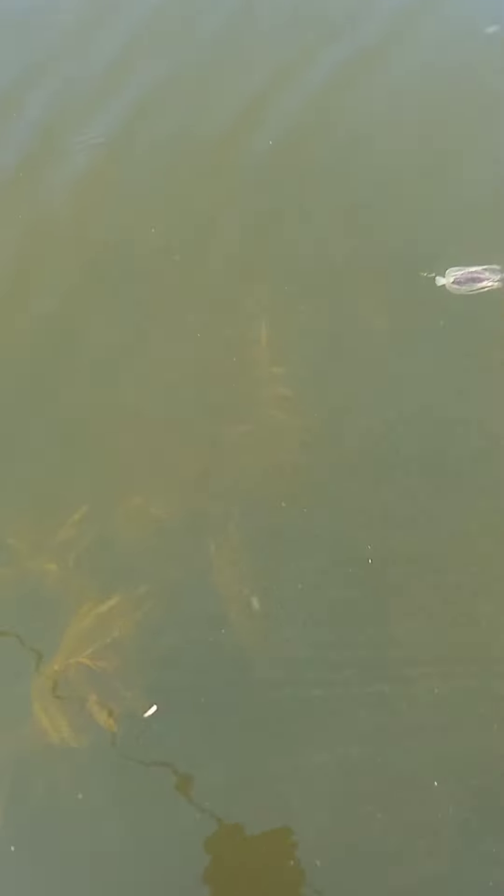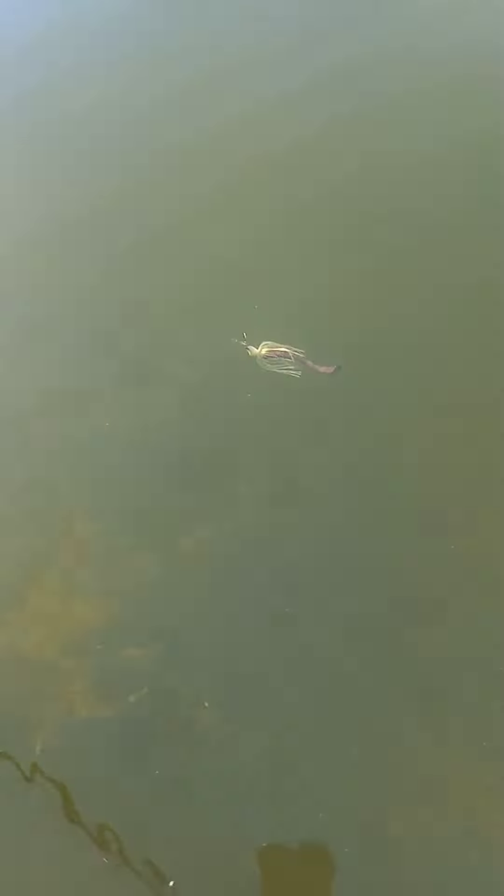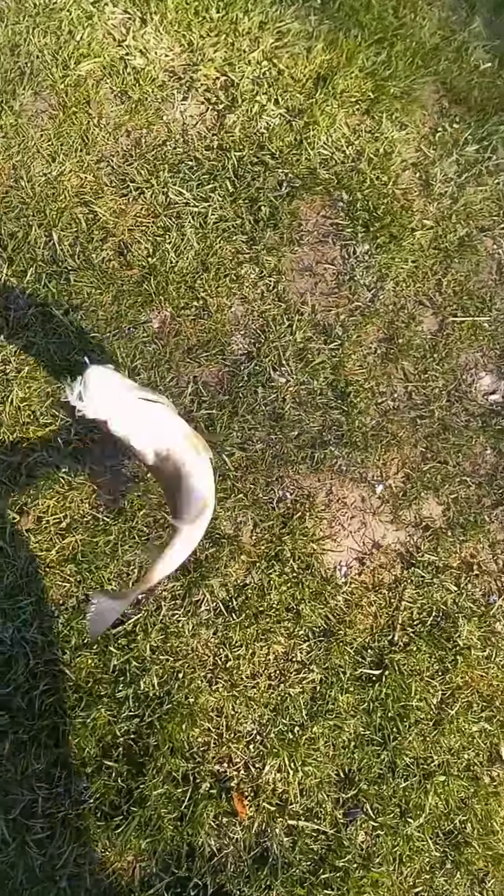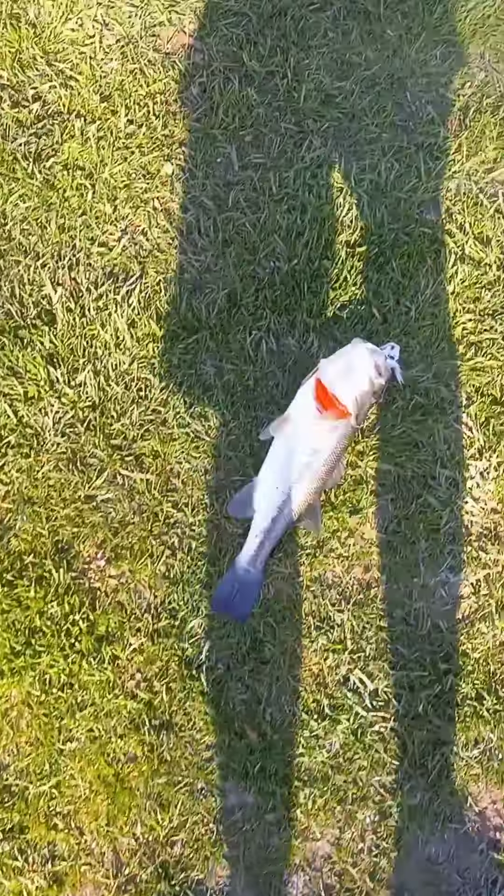Just trying to get a little bit of action for you — oh yeah, look at that, come on, come on out of there! Chatterbait does the job again — chatterbait green with black flake, River City Baits four-inch swimbait paddle tail. Perfect hook set, top of the mouth.